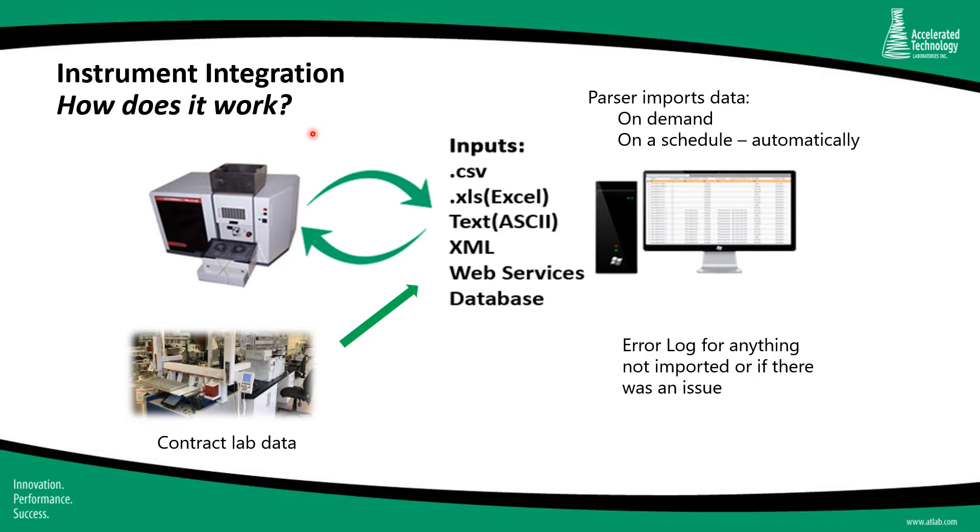The data is exported to a location on a network, typically as a CSV or Excel file, although many LIMS providers including ATL provide the ability to input data in other file formats. In addition to importing results from instruments, we also have customers who want to import test results from contract laboratories — the lab provides a spreadsheet that the contract lab completes and emails back for upload to the LIMS. Once data is imported, the lab can go through a normal peer review process for validating and approving the data. An error log should generally be generated for anything not imported or if there was an issue during the import.